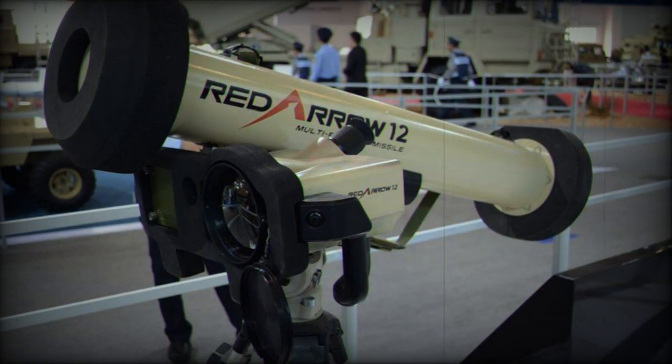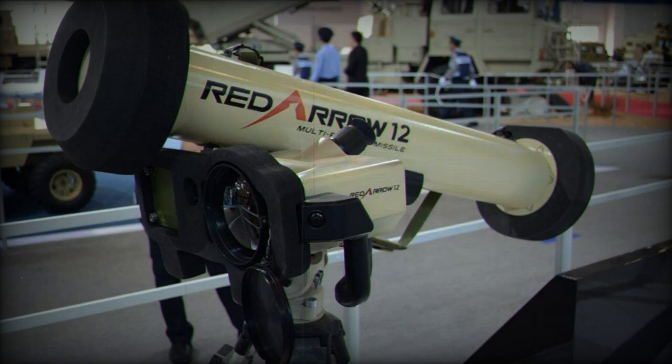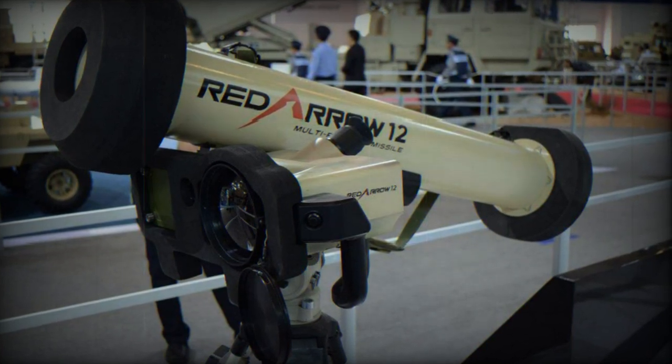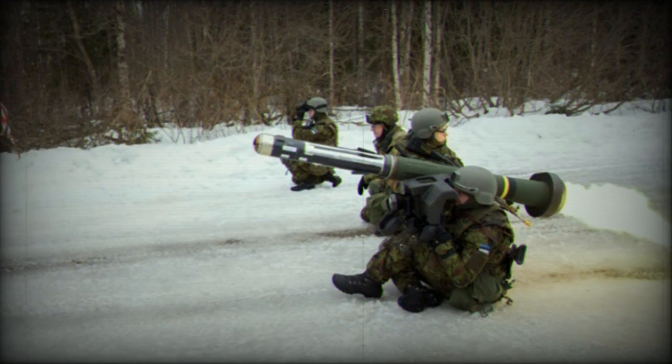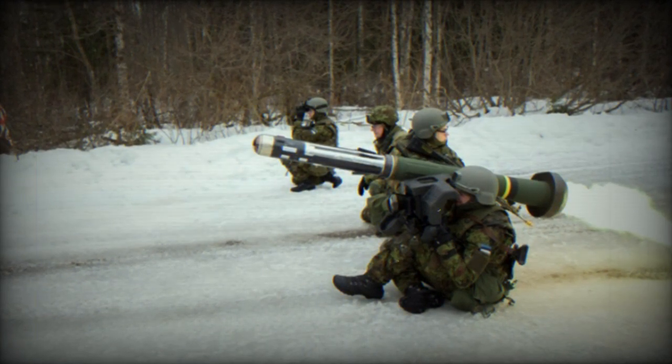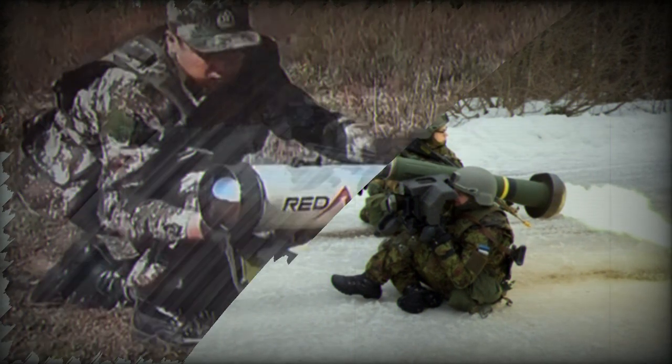Developed by China North Industries Corporation (Norinco), the HJ-12 is a third-generation individual anti-tank guided missile system (ATGM) with a unique design for stable aerodynamics during flight. It houses a thermal imaging phased array guidance system, offering advanced technology.